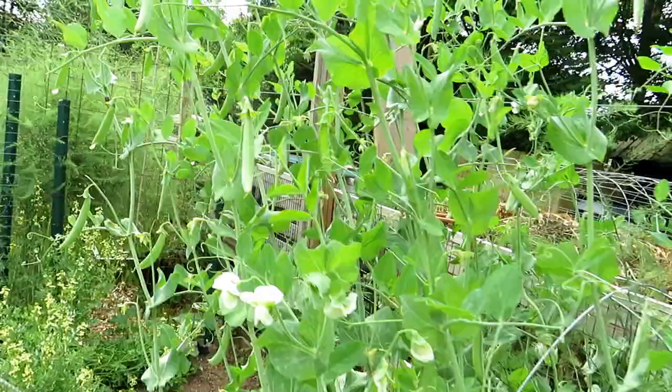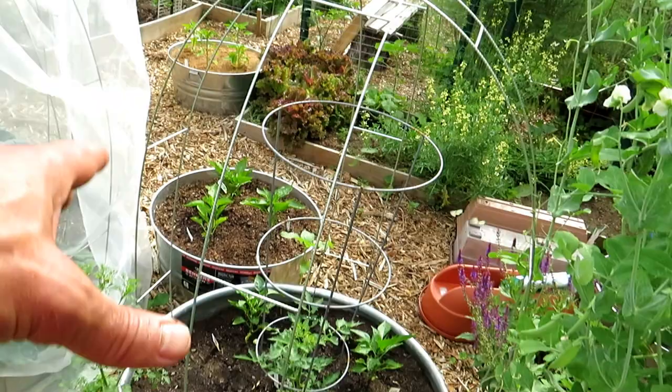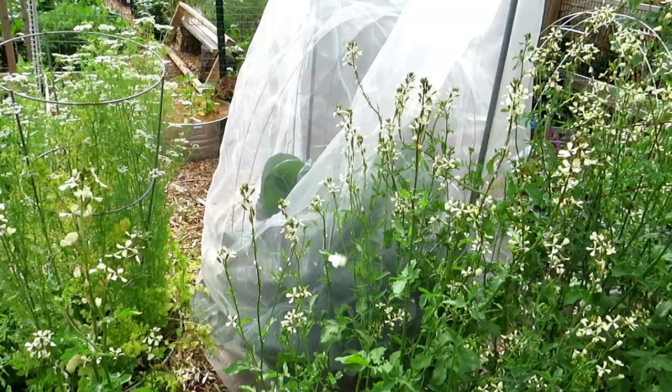Peas are continuing to grow over here in this container. We harvested a lot of these yesterday for a vegetable soup. Took out the spinach and radishes that were in there, added a determinate tomato and a couple peppers — just getting everything transitioned over to summer.